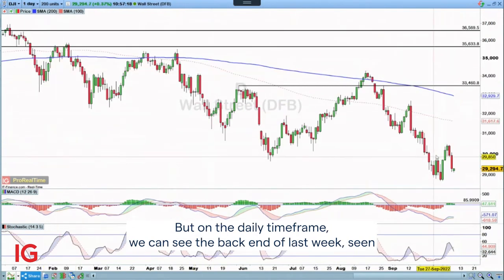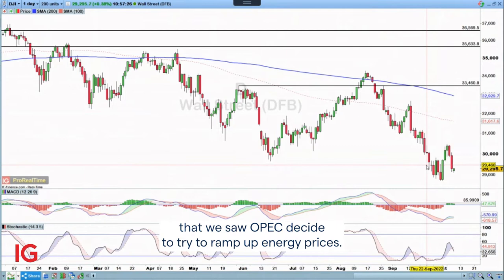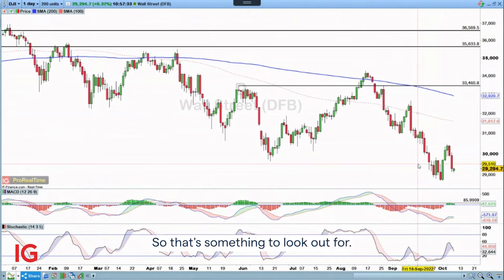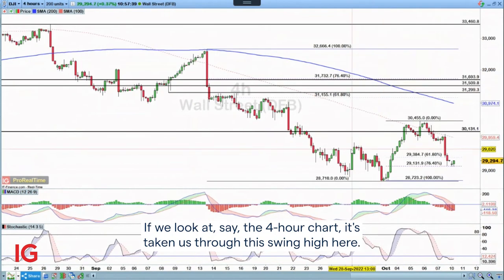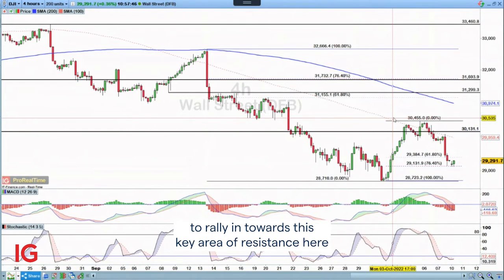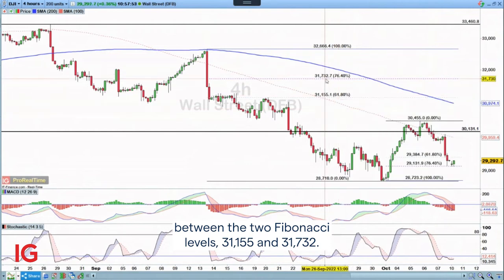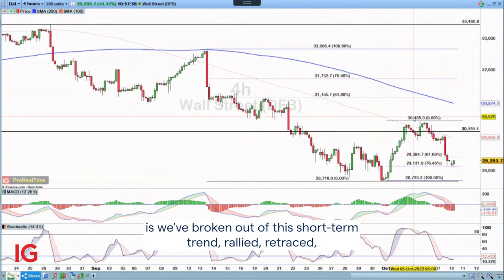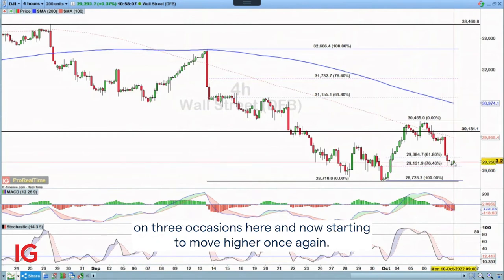But on the daily timeframe, we can see the back end of last week seeing significant losses coming into play, in part because we saw OPEC decide to try and ramp up energy prices — and that is a distinct risk going forward. What we have seen, on the four-hour chart, is that the recent rally has taken us through this swing high. So we're looking at this wider retracement, which gives us the possibility of rallying into this key area of resistance between the two Fibonacci levels: 3.1155 and 3.1732. Crucially, we've broken out of this short-term trend, rallied, and retraced back into the 7.645 level — touching it on three occasions and now starting to move higher once again.